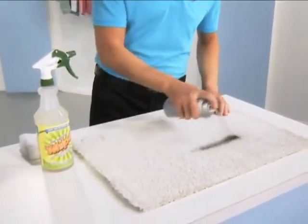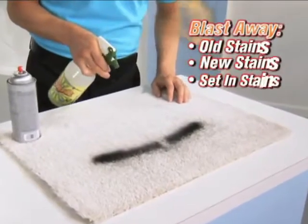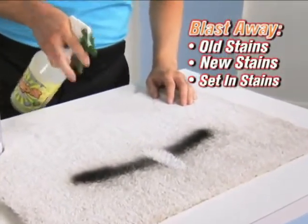This is light colored carpet, and this is black spray paint. Whip It! blasts away old stains, new stains, even set-in stains.